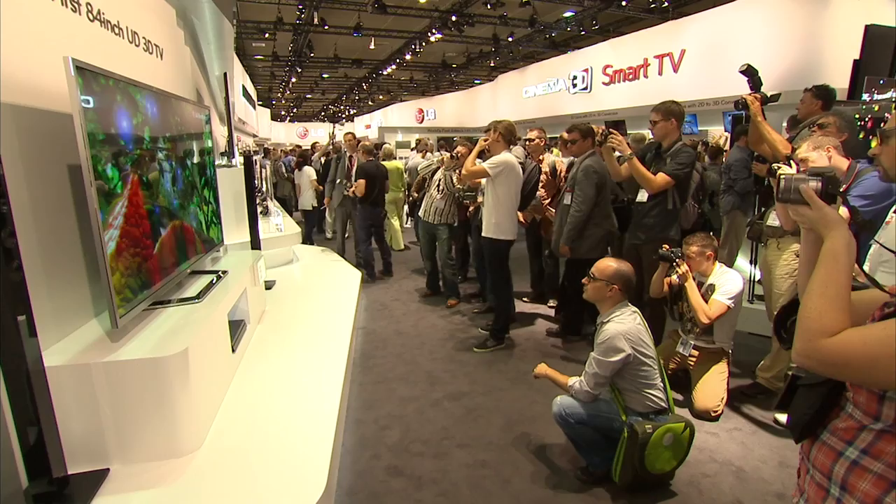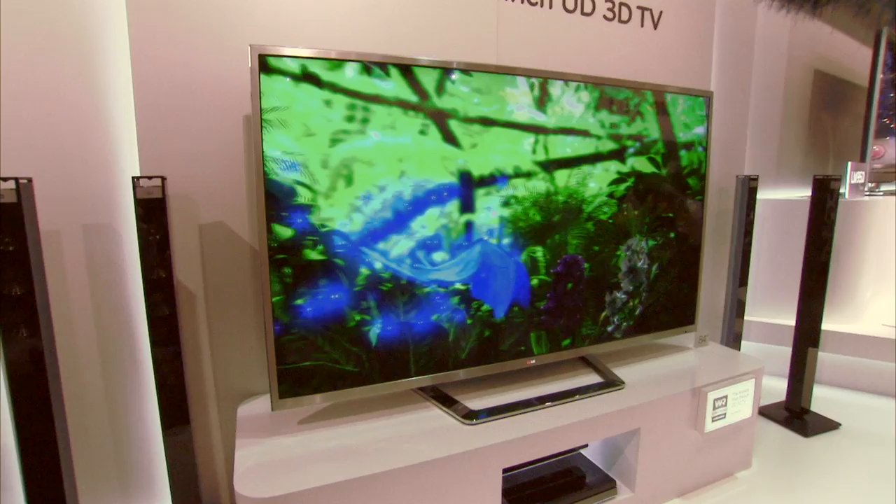The economy might be shrinking, but not consumer technology. This is proof of the relentless pace of change — twice the size and four times the quality of an HD TV, and you can buy one next month.